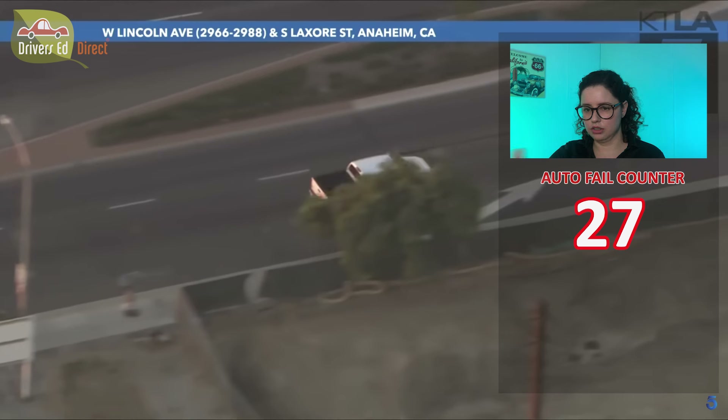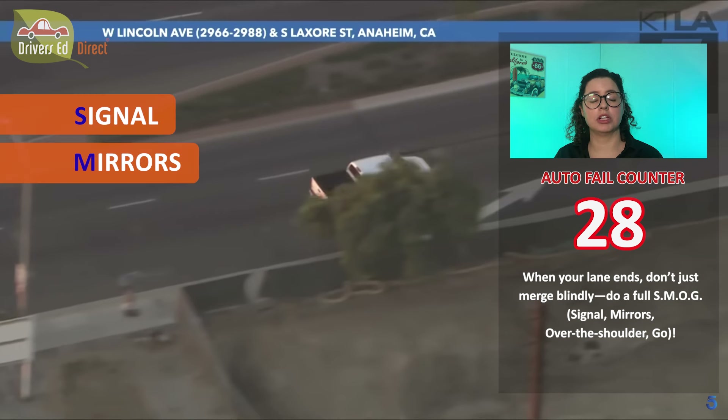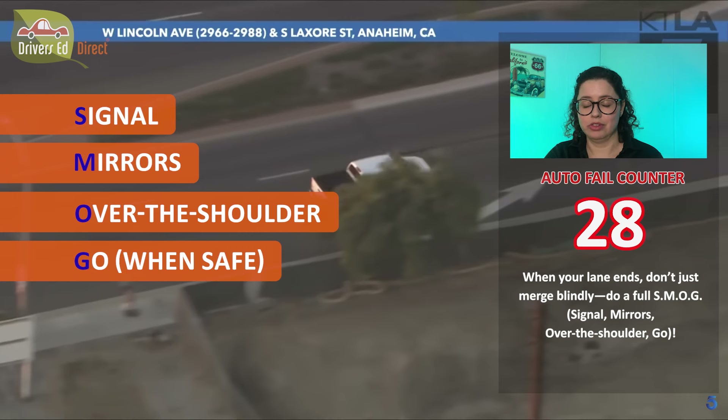Another thing to point out: he was on the rightmost lane and those arrows indicated that lane was going to merge — it was going to close up. When you're in a lane that's about to merge, you treat it also like a lane change. You would see the arrows and know you've got to do SMOG: signal, check your mirrors and over your shoulder, and merge when it's safe to do so. He didn't do any of it.